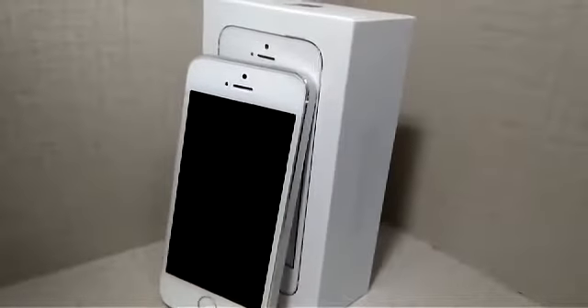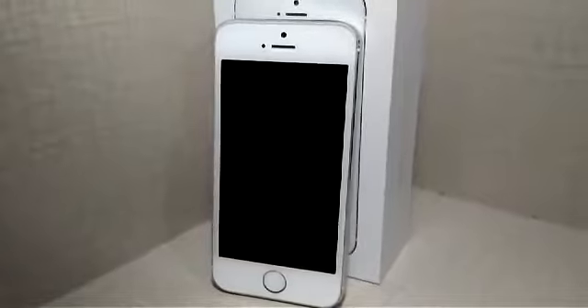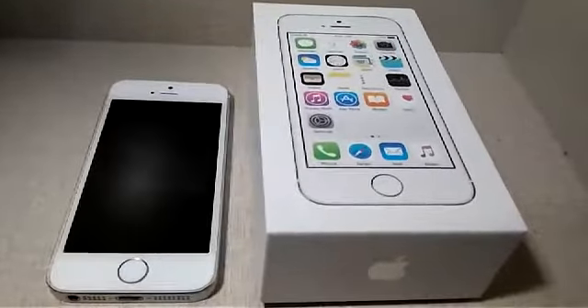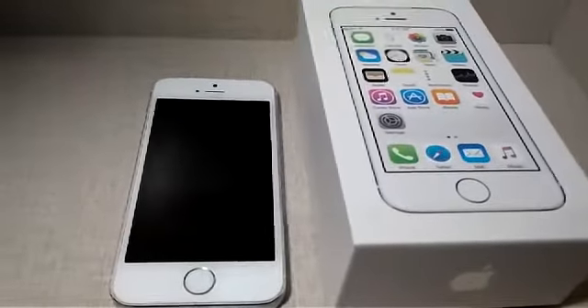Equally, if you want a compact handset, the iPhone 5S is one of the best choices around. It can't quite match the iPhone SE, but it is a lot cheaper. It is also stylish, speedy, and feature-packed. Plus, it is exceedingly affordable by Apple standards and runs a lighter version of iOS.